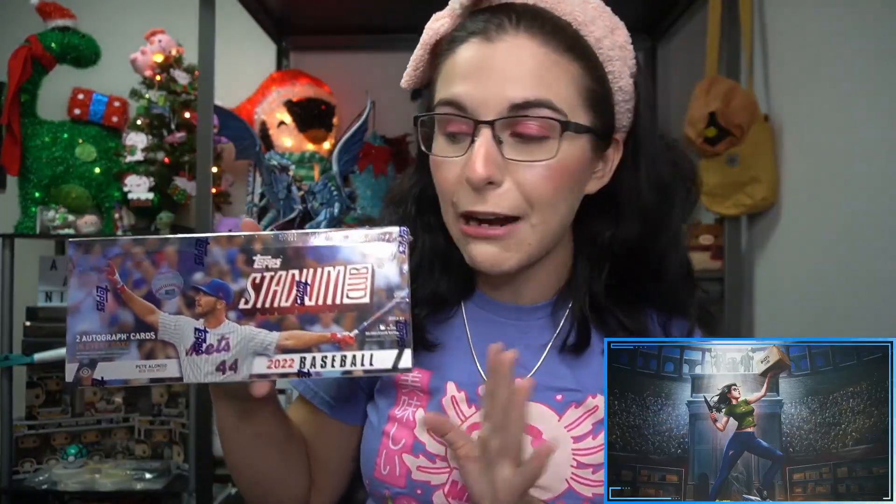Hello everyone, it's Ally from Titan, and welcome back to our channel. I am here with our personal break this evening, cracking into a hobby box of 2022 Topps Stadium Club baseball for Eric V from Illinois. Thank you so much Eric for letting me open up some more baseball for you here on the channel.